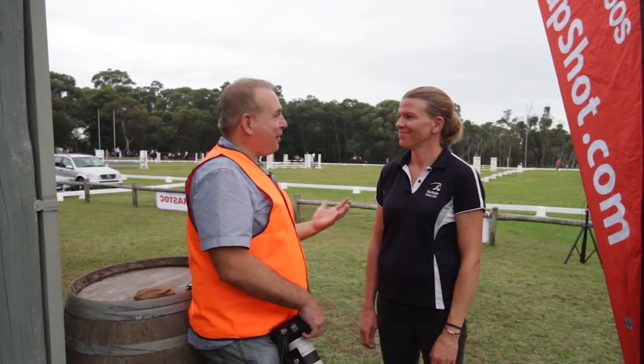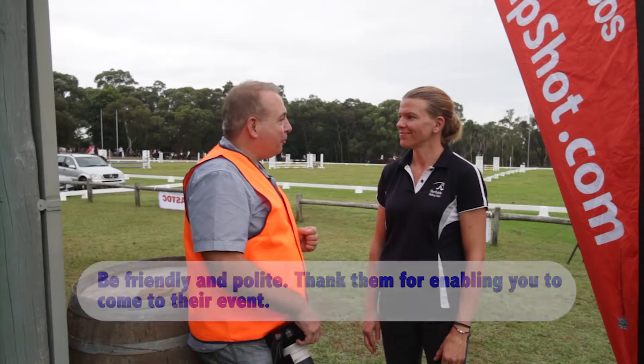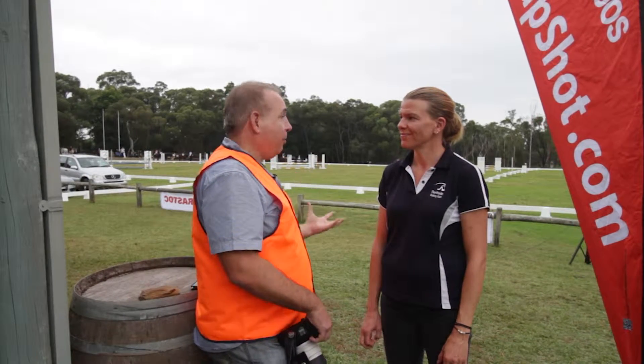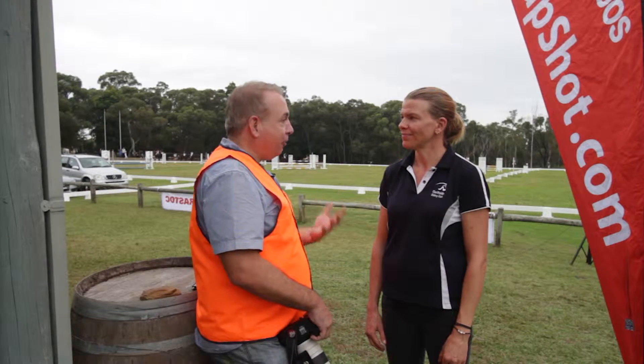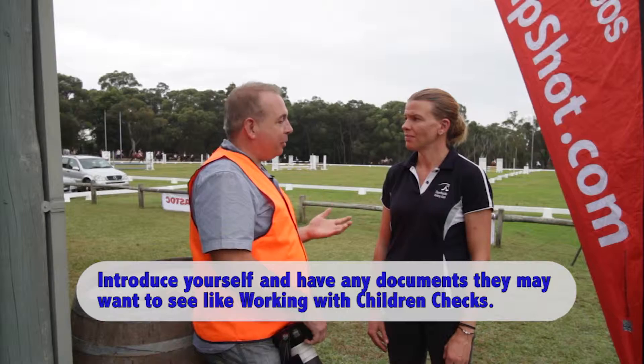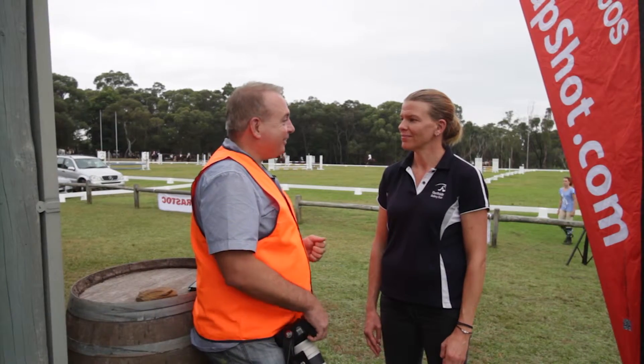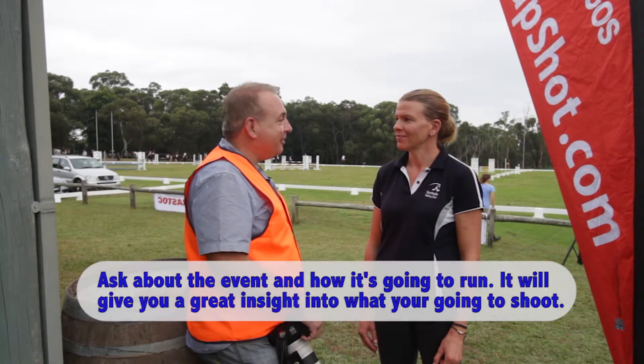Hi Lauren, thanks for having us along today to your event. It's great that you're a great supporter of GeoSnapshot. We've got a couple of photographers here today, so obviously introducing ourselves to you, and because it's a children's event, we've given you our working with children certificates. So now that those formalities are out of the way, we'd love to know a little bit about the event and how it's going to run today.